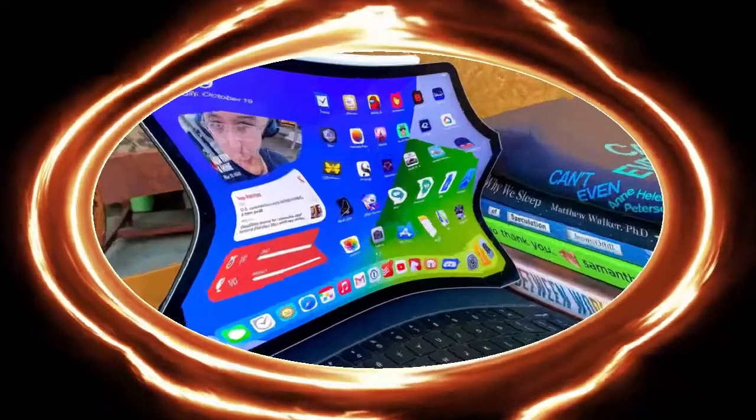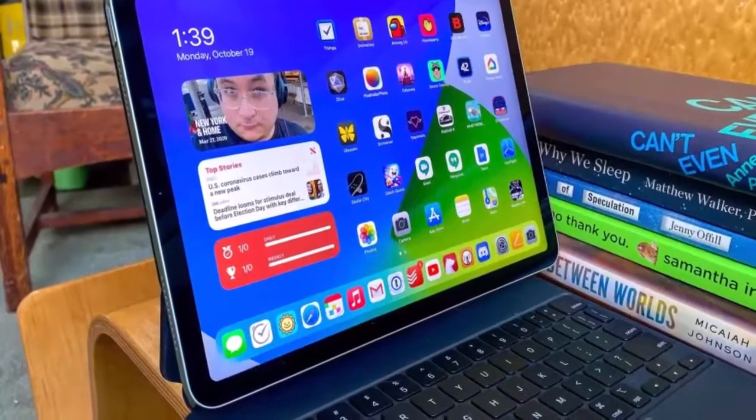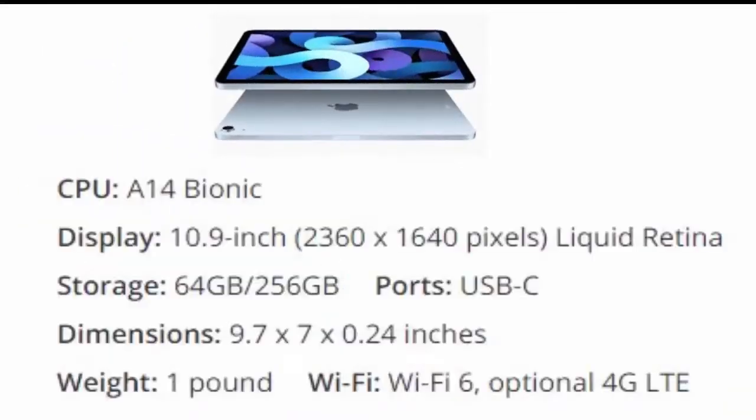Number 4 is the iPad Air 2020. Apple's iPad Air 2020 borrows a lot of what we like from the iPad Pro at a more affordable price, and it's arguably Apple's best iPad ever, though it's still not going to sell as well as the 10.2-inch iPad.